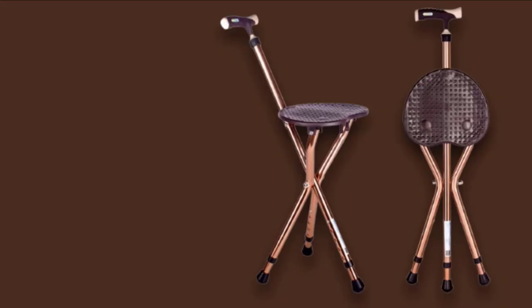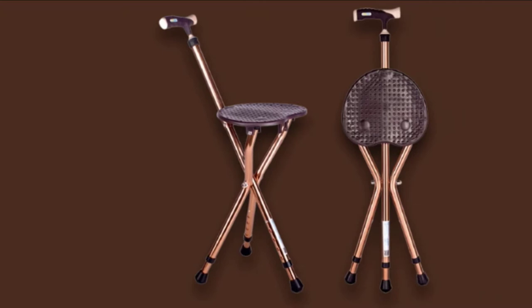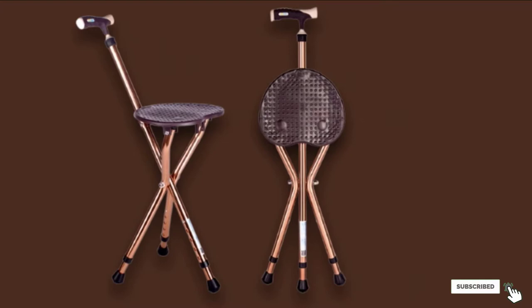The tripod design adds to the stability. The seat is very easy to unfold and fold back. It stands at a height of 18 to 22 inches, making sure you do not need to bend too much. Packed with such brilliant features, we were also pleased with its price — it is pretty affordable and will not burn a hole in your pocket.